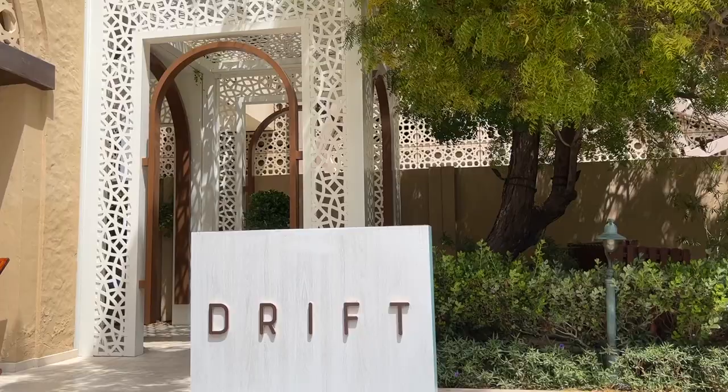Good morning everybody and welcome to Dubai! I'm a little bit worried you can't hear me because it's so loud outside — the building work going on is crazy. I feel like Dubai just always has so much building work going on. Anyway, today is day two; we got here yesterday.